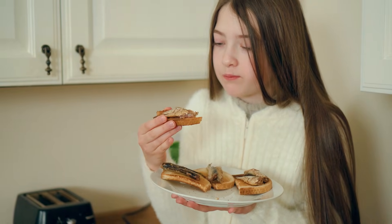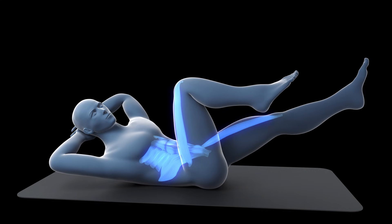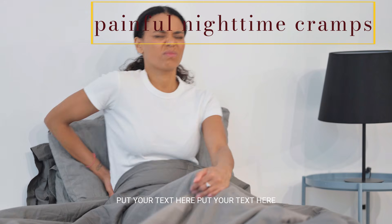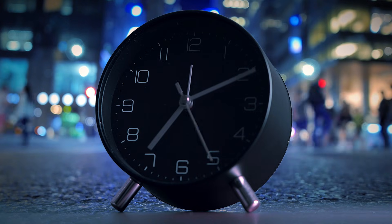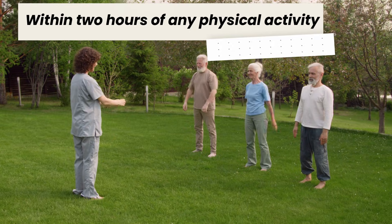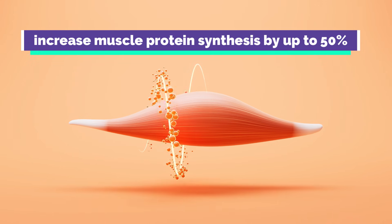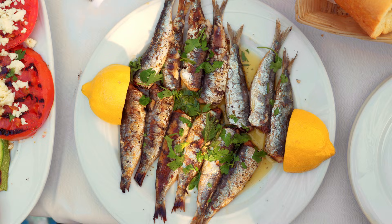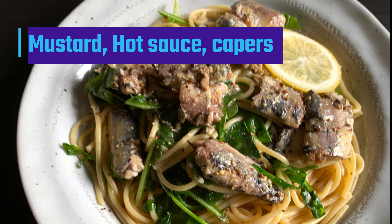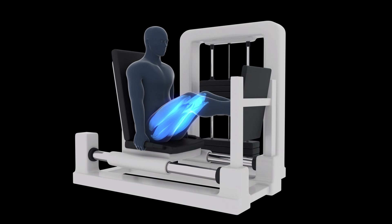Always eat sardines with the bones — they're soft, safe, and rich in calcium that your body can absorb easily. That calcium helps muscles contract properly and prevents those painful nighttime cramps that many older adults experience. Timing also makes a major difference: eating sardines within two hours of any physical activity, even a light walk, can increase muscle protein synthesis by up to 50% compared to eating them at random times. If you're not a fan of the strong taste, you can mix sardines with bold flavors like mustard, hot sauce, or capers to completely transform the flavor while keeping all the muscle-building benefits intact.